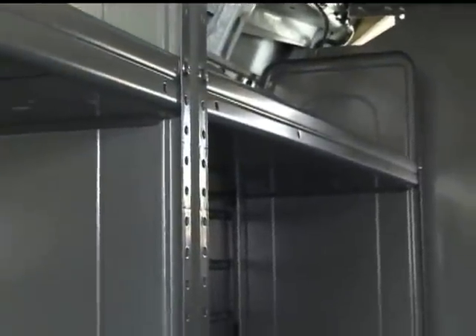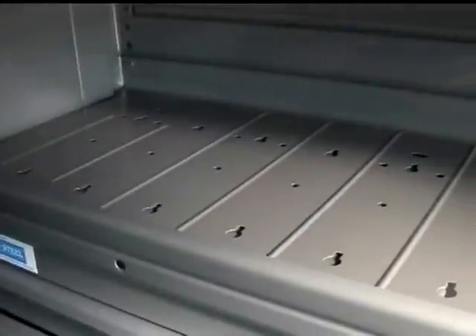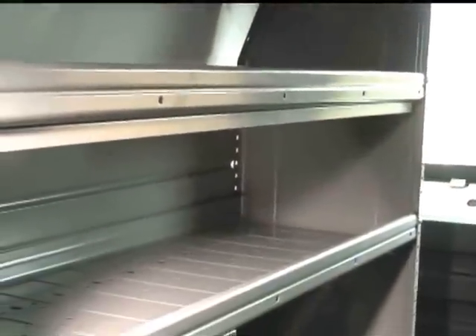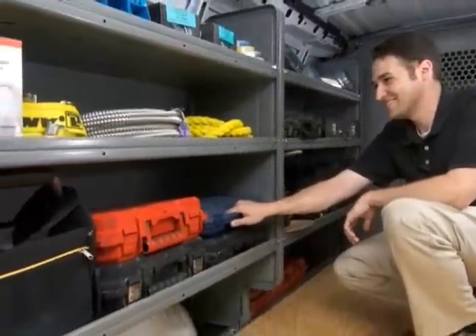The AD Series features all new stamped steel shelves and end panels. Strong, durable, and ready for hard work — just as you expect from Adrian Steel shelving, but with a clean, rounded edge design. This advanced design maximizes the van's cargo space.